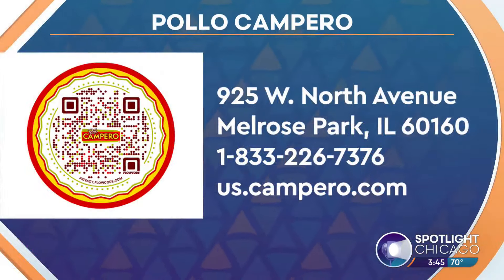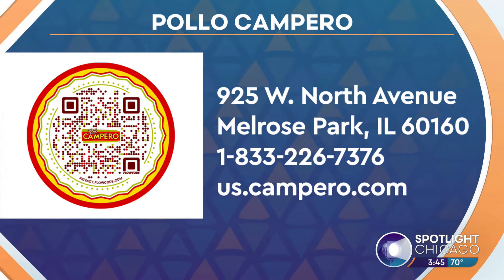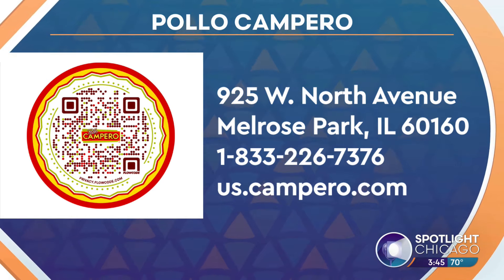You can check out the brand new Pollo Campero in Melrose Park. You can scan the QR code for more information, give them a call, or visit us.campero.com.